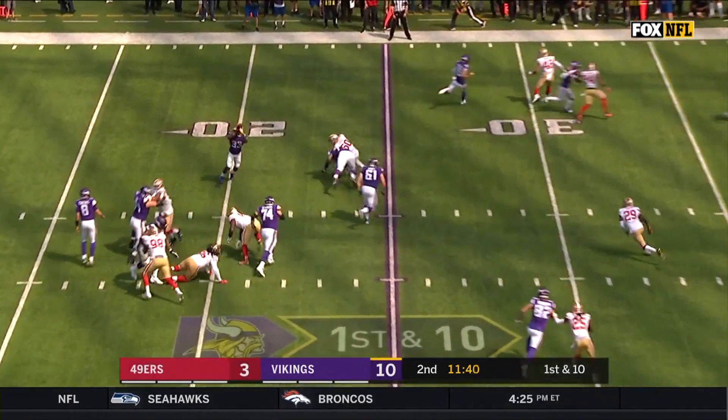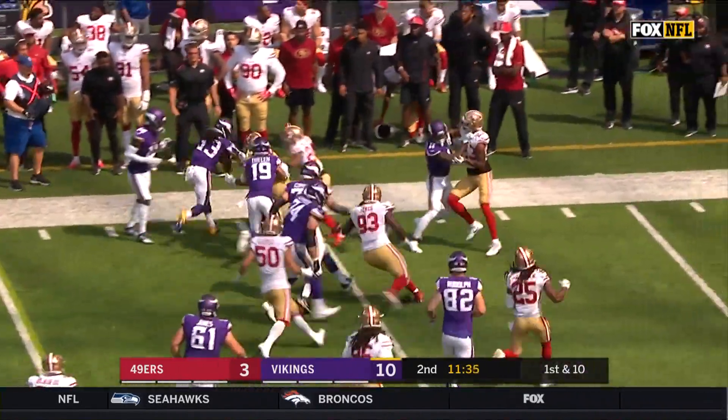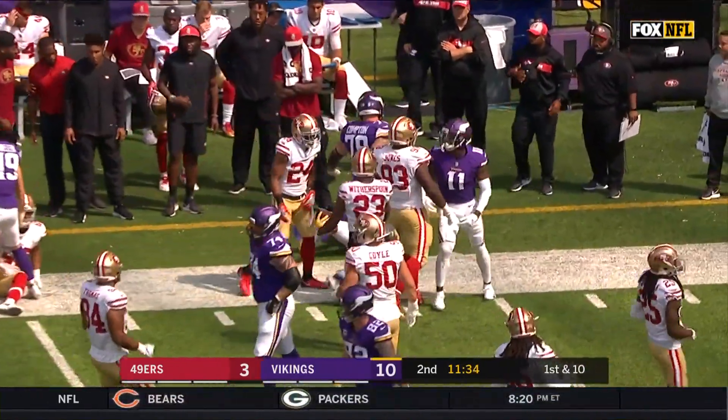Here are the Vikings on first down, trying to swing it to Cook. Gets a block. Makes a move. Makes another bad miss, and Dalvin Cook showing you his wares.